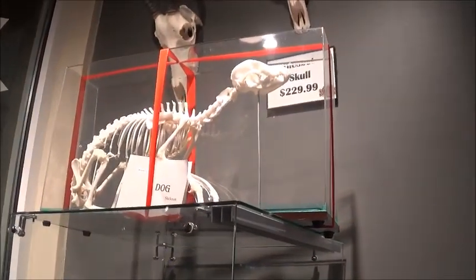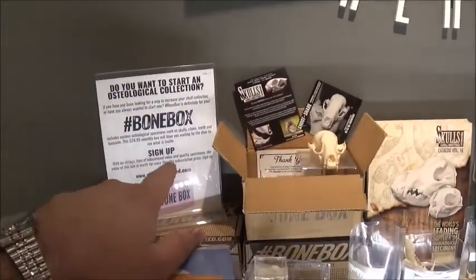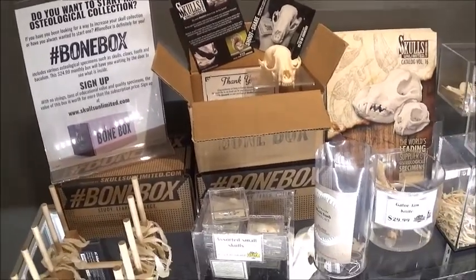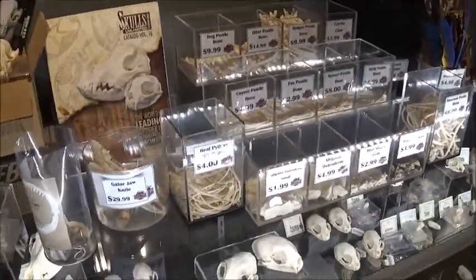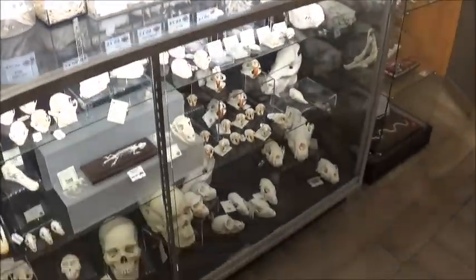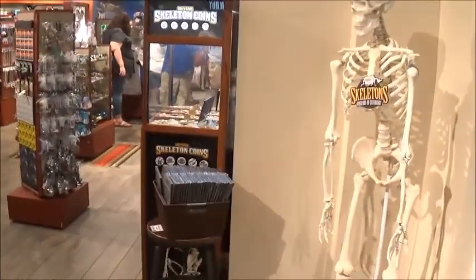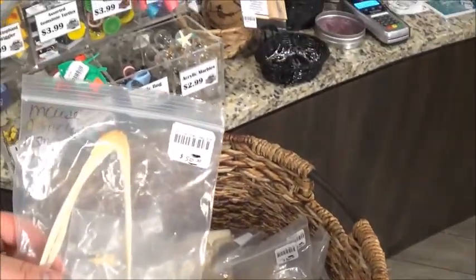That's a dog skull. This is like a mystery box — you get it every month or something, you get different bones and everything — it's $24.99. Pretty cool. They also have snakes and jaws, and a lot of cool things. There are some bargain bones.